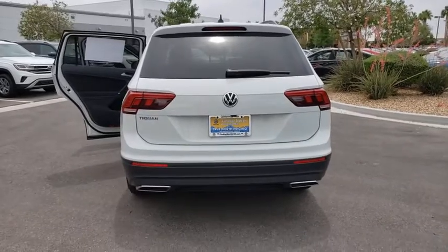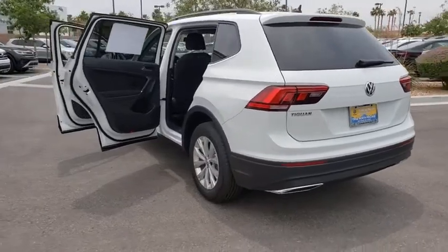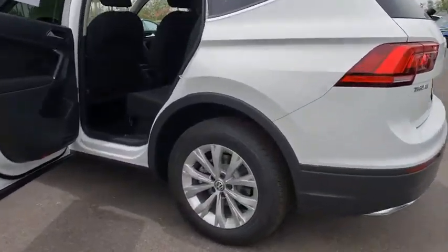Remote keyless entry, tachometer, front bucket seats, front reading lamps, rear window wiper. Wouldn't you look great in this vehicle? Stop in today and see for yourself.